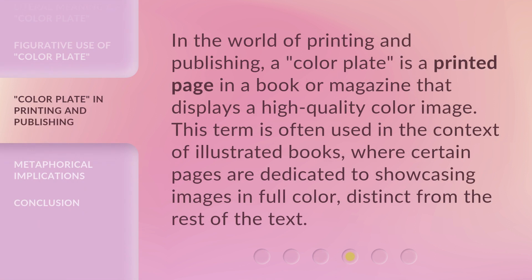In the world of printing and publishing, a color plate is a printed page in a book or magazine that displays a high-quality color image. This term is often used in the context of illustrated books, where certain pages are dedicated to showcasing images in full color, distinct from the rest of the text.